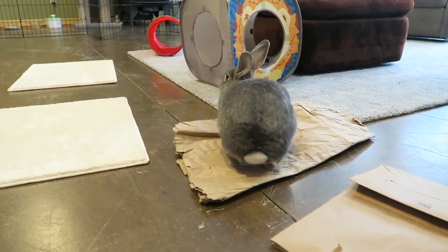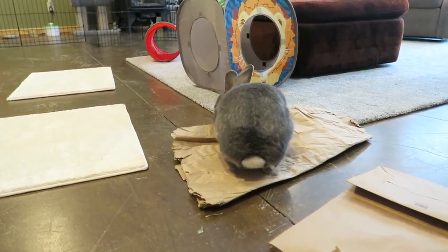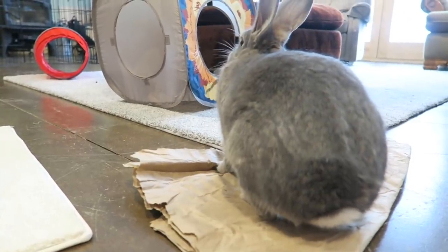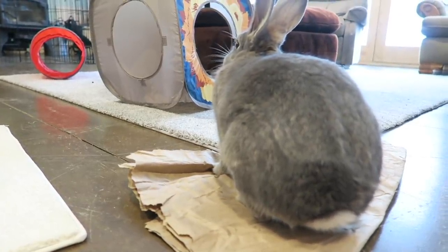Hey guys, this is Hailey from oneonrabbits.com and in today's video I'm gonna be showing you guys my bunnies' playtime. Sterling, are you ripping up some paper?